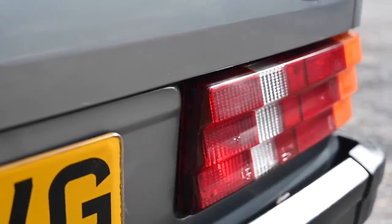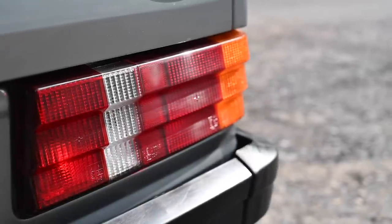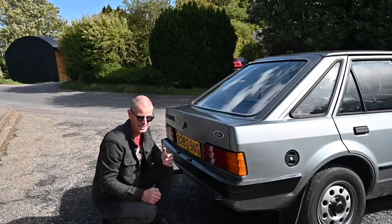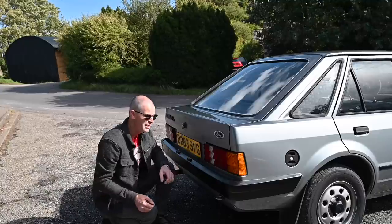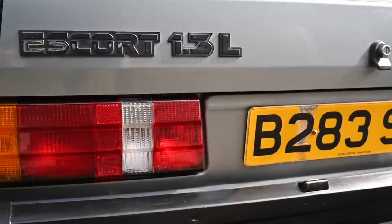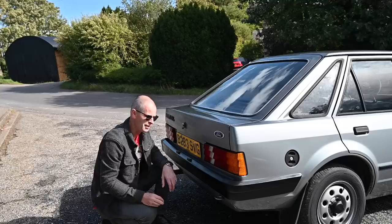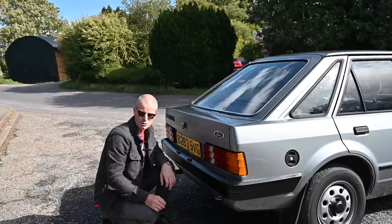Let's not forget these lights at the back. Look at the ridging on these things. Ridge lights were such a massive deal back in the early 80s and late 70s. Big Fords like the Granada, Mercedes and the W123 had them. Mercedes claimed the ridges would create little air pockets so they would stay clean for longer in bad weather, but in reality everyone just thought they were really cool.